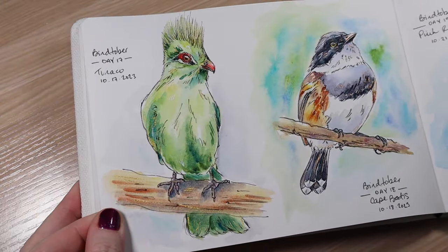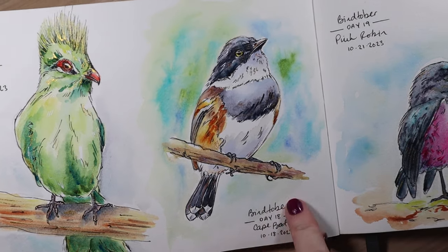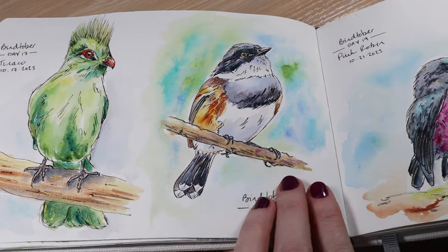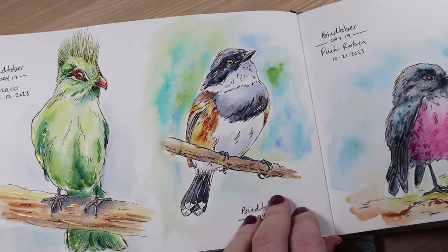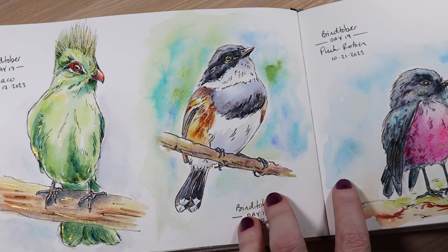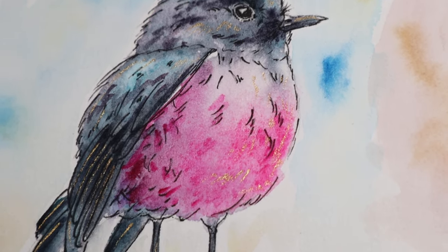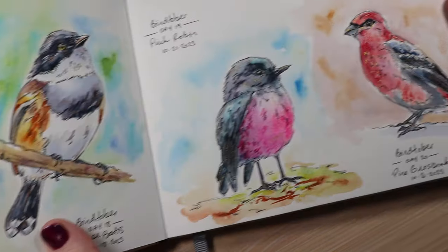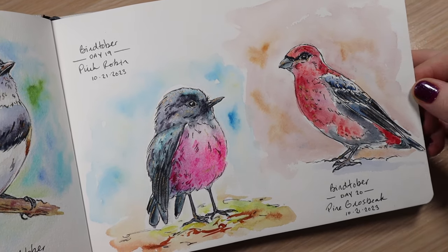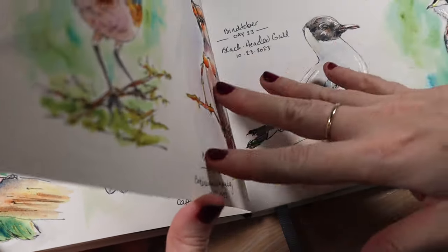Day 17 is a Turaco. Then day 18 — these birds are a little more my speed, the tiny little songbird-y ones — this is a Cape Batis, which had diamond shapes on the tips of its tail on the underside. I tried to vary the gold I used each day too: light gold one day, copper the next, and also going by the type of bird — lighter color bird gets a lighter gold. Over here I have a pink robin for day 19 — super cute and fluffy. Day 20 is a pine grosbeak. I don't have a lot of success painting red birds; red is just such a hard color, and it dries a different color than when it goes down wet.